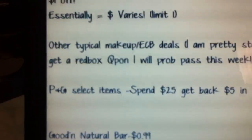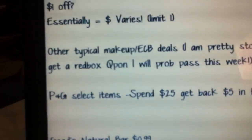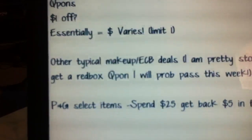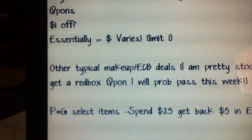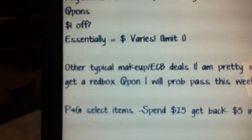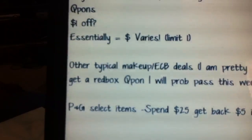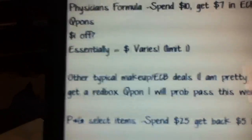There are also other makeup deals attached to ExtraCare Bucks. I'm not really interested in any of them — I'm pretty stocked up on makeup, and none of them are super amazing, at least in my opinion. I probably won't do any of those, but there are several every single week. They vary a little bit, but definitely check your ad. If you need some makeup, you might be able to work something out.